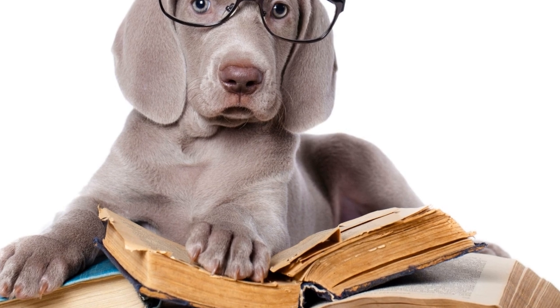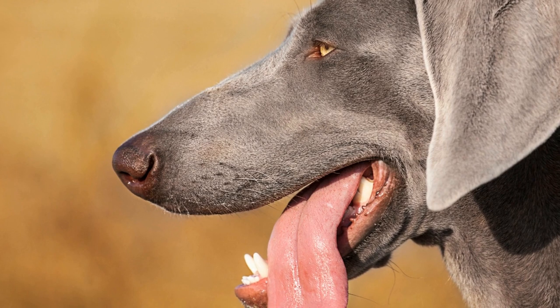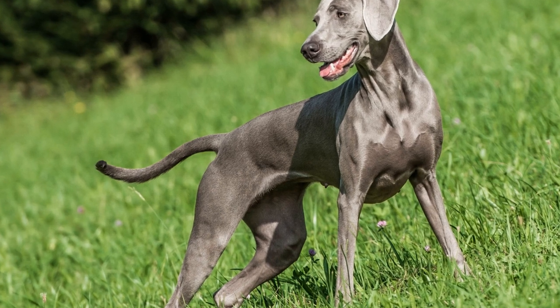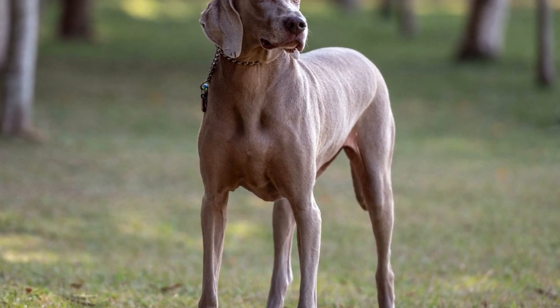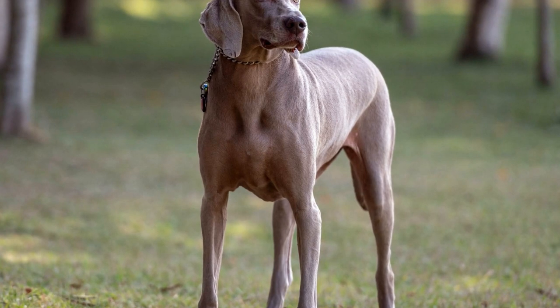7. Seek assistance from a professional. If you are unsure about selecting the right Weimaraner puppy, reach out to a professional such as a veterinarian or a dog behaviorist. They can provide guidance based on their experience and help you make an informed decision. Seeking professional advice can prevent potential issues that may arise from choosing a puppy ill-suited for your lifestyle or needs.